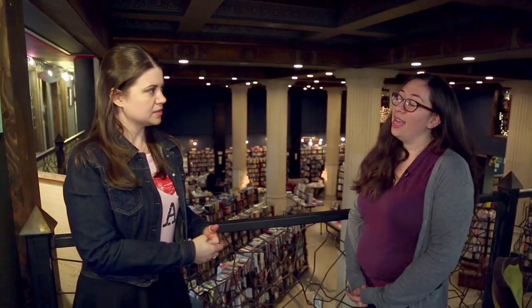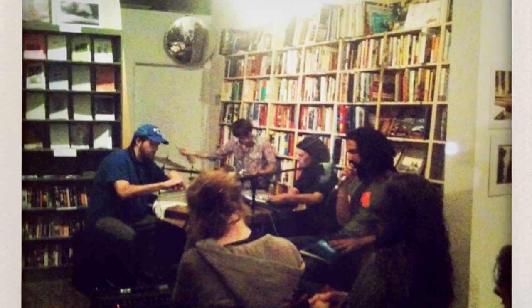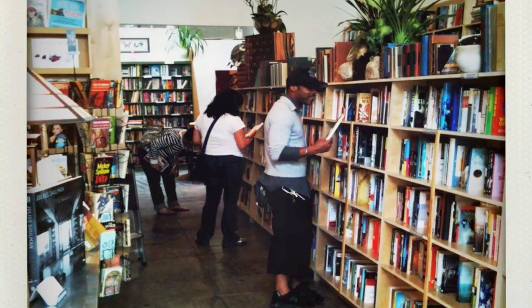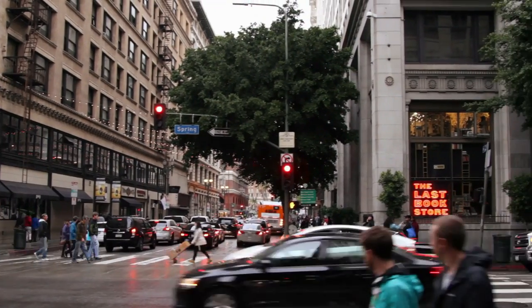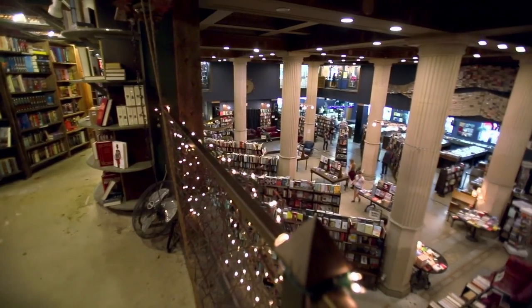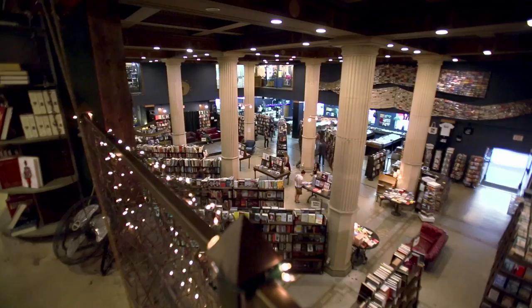Who came up with this idea? That would be the store owner, Josh Spencer. He wanted a space that brought together a lot of the things he loved. So he opened our original location, which was much smaller, and then a year and a half later we moved over here to the space that most people are familiar with. So with all these different sections, there's a lot to explore — let's go check them out.